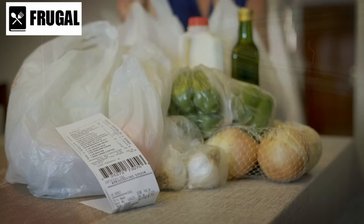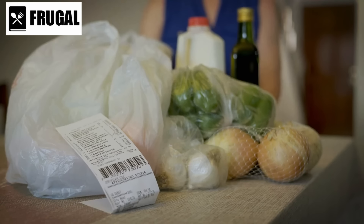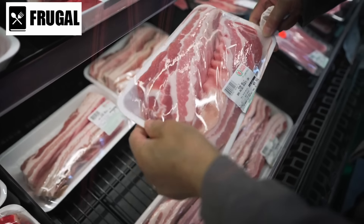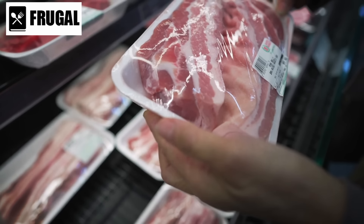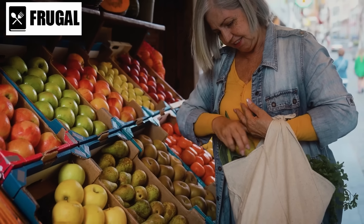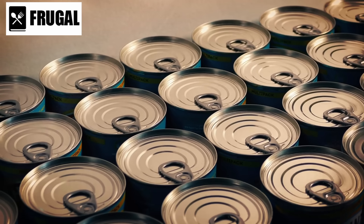In today's video, we'll delve into the top six groceries you should stockpile before the next shortage hits. We've analyzed the latest data and trends to bring you the most accurate and useful information. Let's get started. Number one: canned goods.